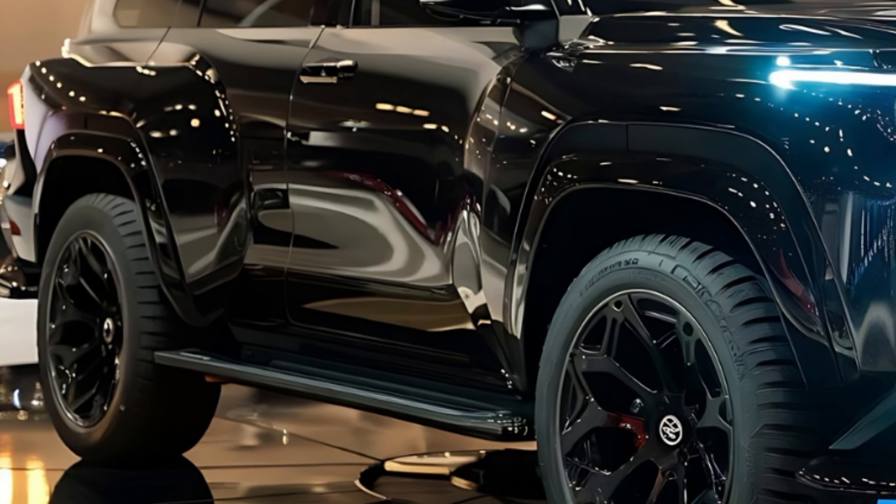Now let's hop inside and see what the Fortuner Sigma 4's interior is all about. Open the door and you're greeted by a spacious and well-appointed cabin. The materials feel premium and everything has a nice solid feel to it. The seats are comfortable and supportive, even on long journeys.